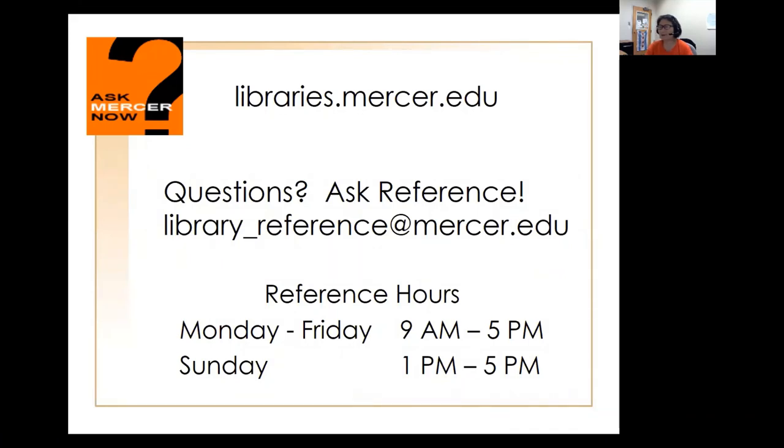Welcome again to Mercer University, and I hope to see you online or in the library. Thank you.